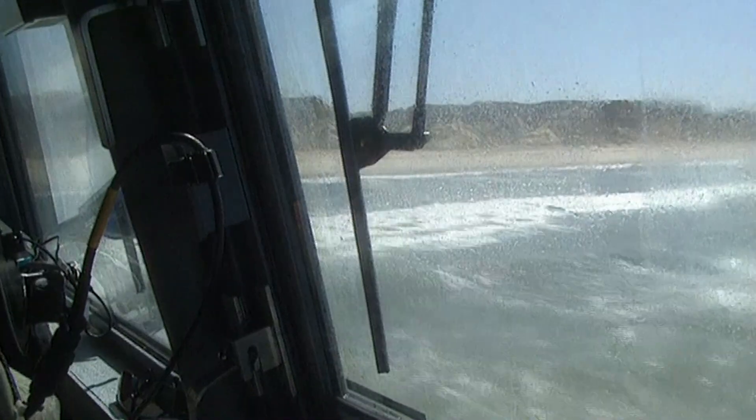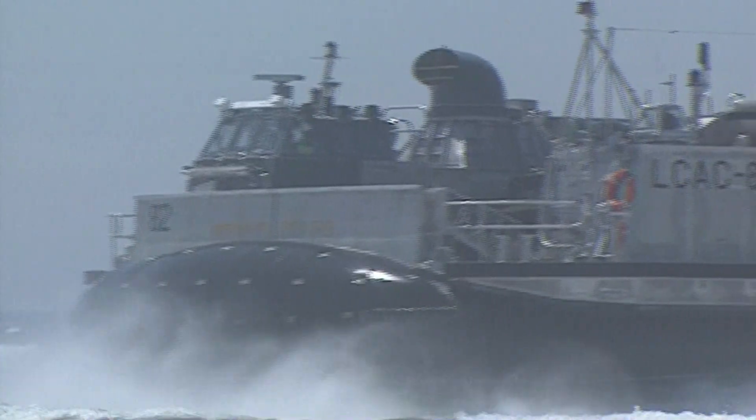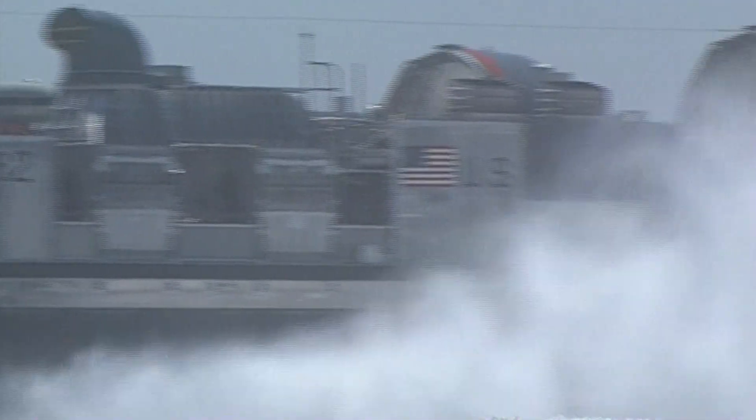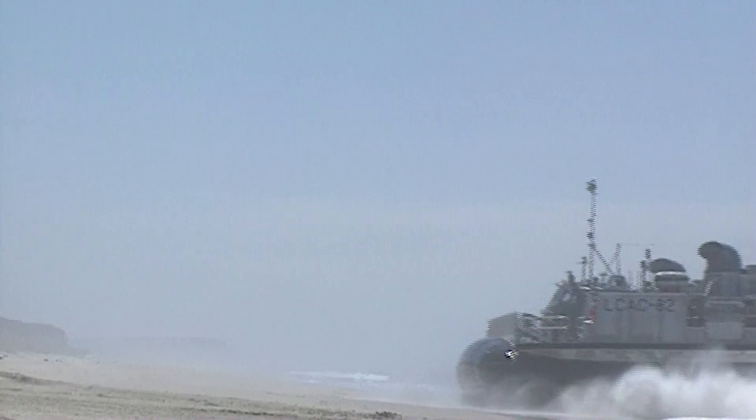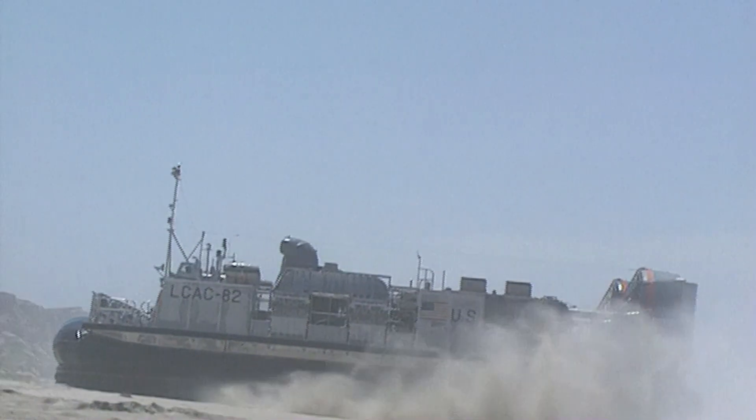If you can envision a jet airplane flying over — you see the airplane and then you hear the noise — that's the same way with our hovercraft. They're very loud, but you don't hear the noise until they're on top of you. The squadron calls itself the Swift Intruders.